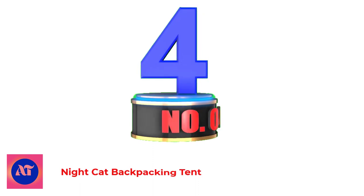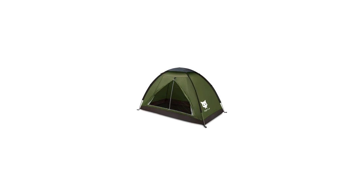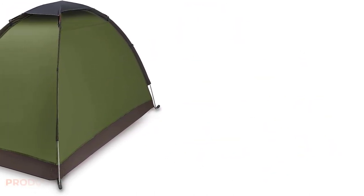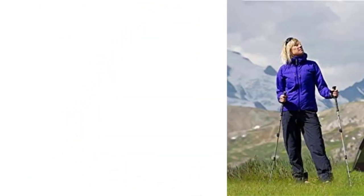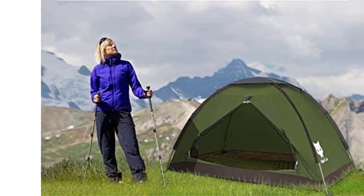Number 4: Nightcap Backpacking Tent. This lightweight tent packs a lot for the price. At just under $50, it is perfect for one person to take camping. I was able to install the tent in only a few minutes without looking at the instructions and was surprised by how roomy the inside felt. The tent's material seems well constructed and it has thoughtful details like a hook at the top to hold a light or fan.